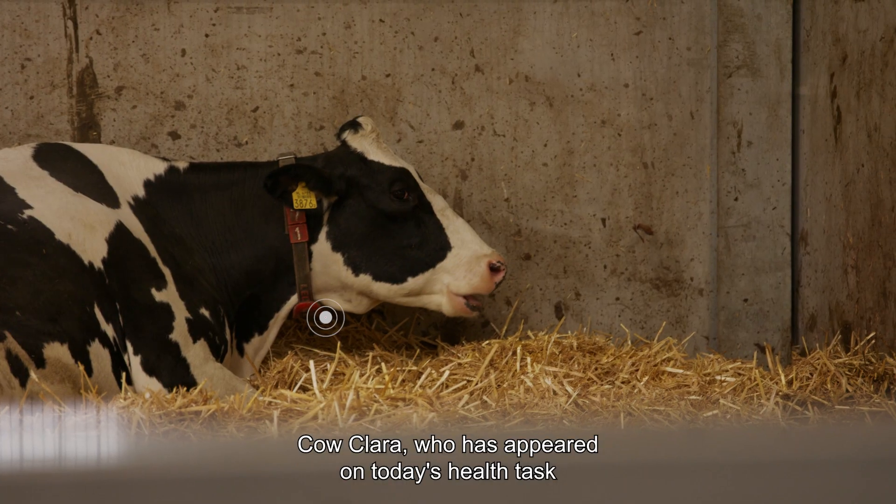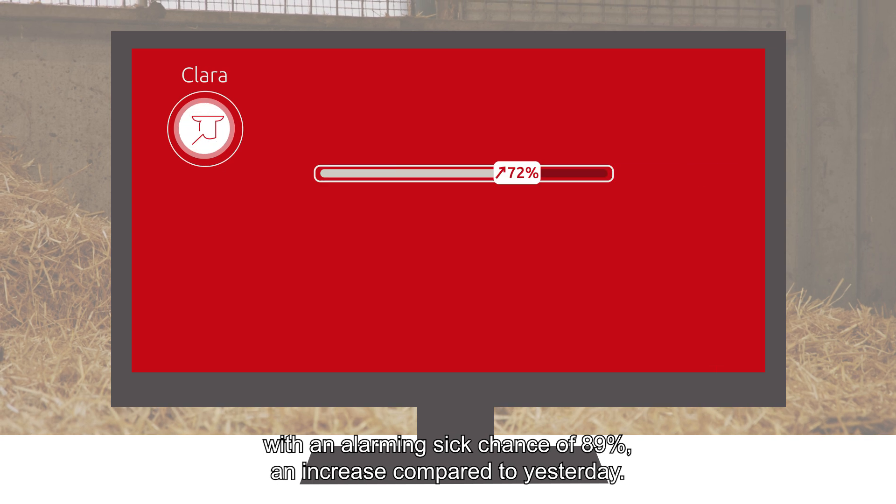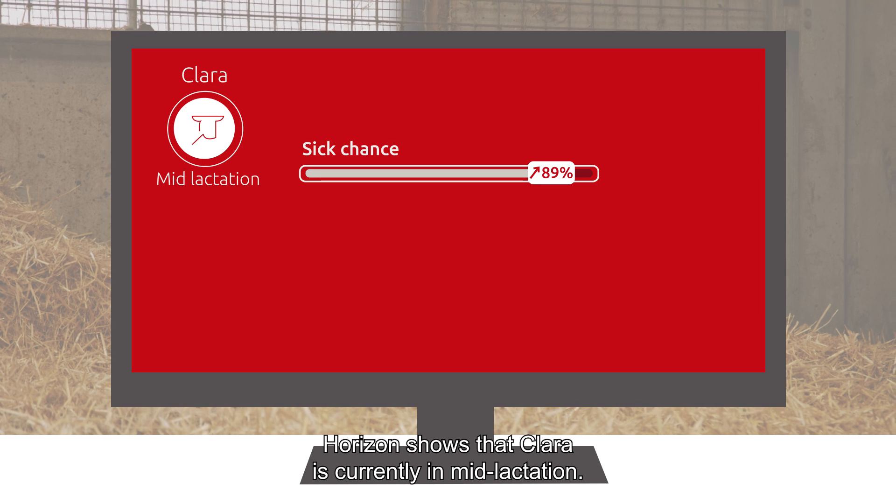Cow Clara has appeared on today's health task with an alarming sick chance of 89%, an increase compared to yesterday. Horizon shows that Clara is currently in mid-lactation.